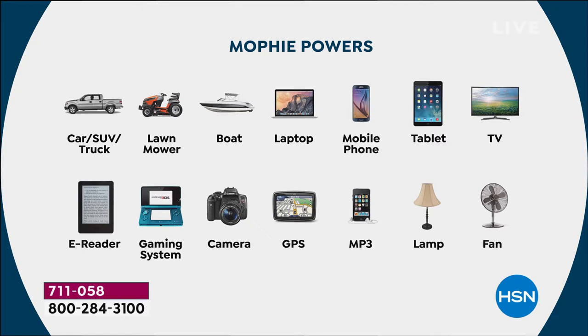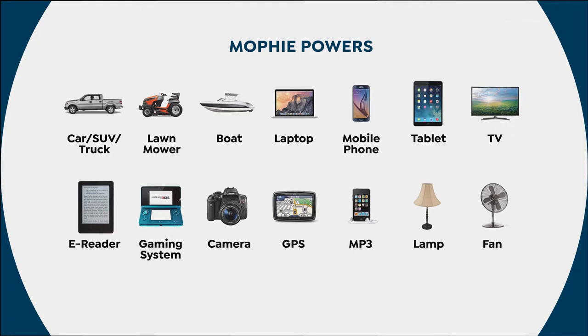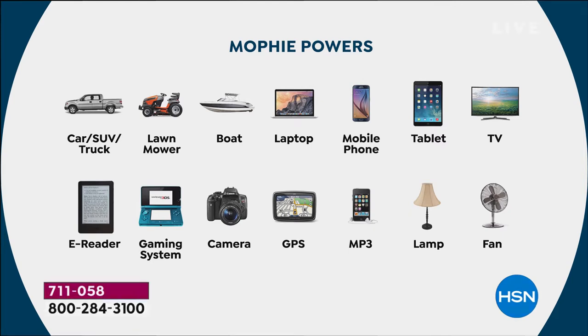You even have a built-in flashlight. And just to give you an idea — this is going to jumpstart all of your cars, your SUVs, your trucks, your riding lawnmower, your boats, your golf cart. And it's going to charge them over 50 times typically before you have to recharge your Mophie, which is pretty incredible.